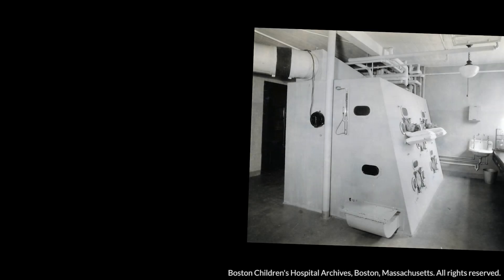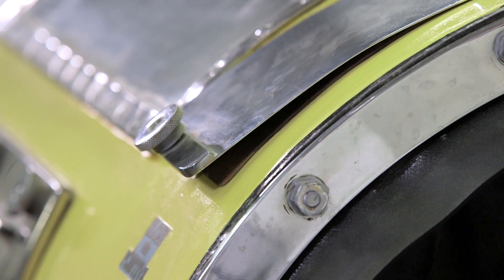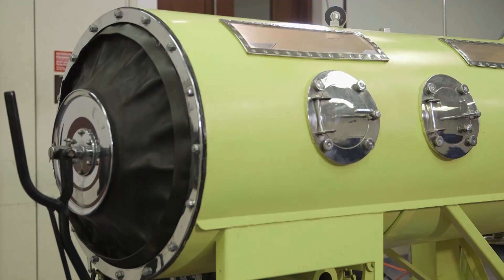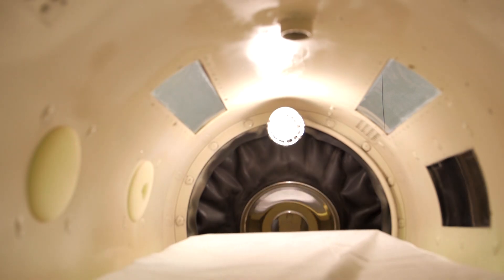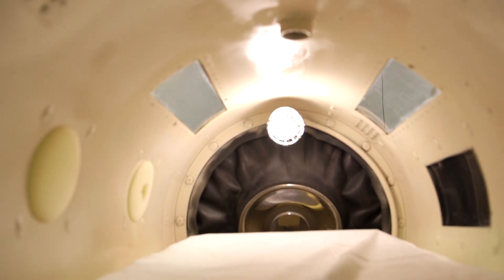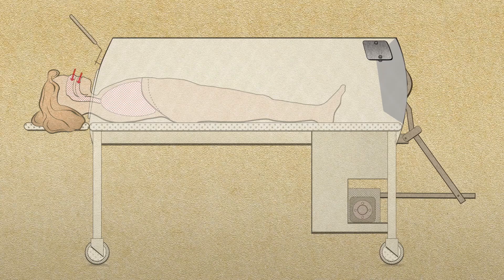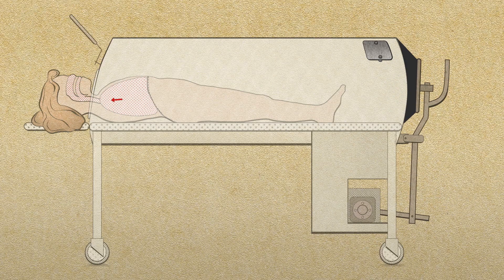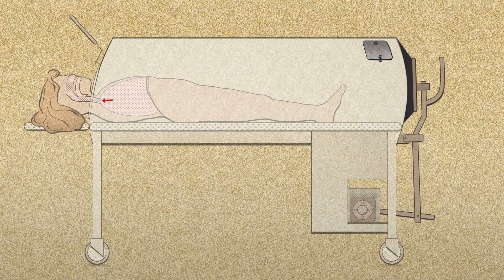Boston Children's Hospital even developed a room-size iron lung that could accommodate several patients at one time, as seen here with nurses inside and outside the room. The iron lung worked by generating negative pressure within the device when a large diaphragm at the far end of the machine pulled back. This would draw air into the patient's lungs via the mouth and nose, which were extended outside the machine. By rhythmically moving the diaphragm of the iron lung, negative pressure could be generated, simulating natural respirations.